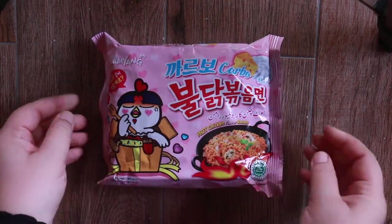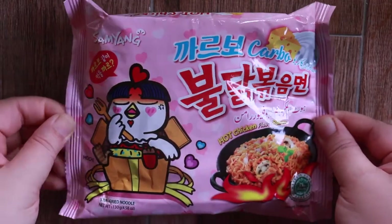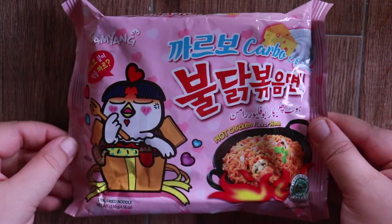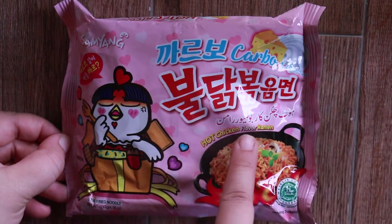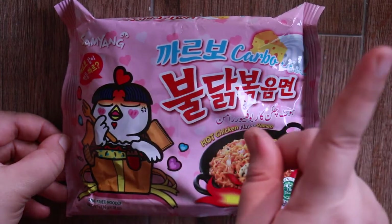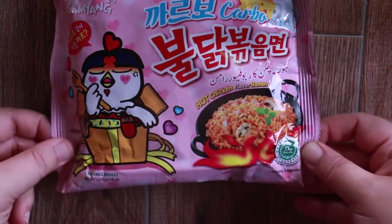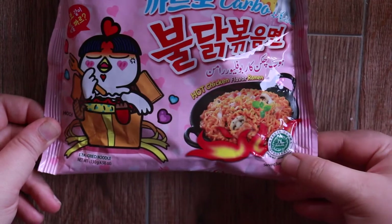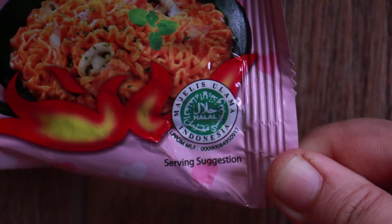Here is my purchase. I'll show you up close. Enjoying it so much. With cream and cheese. It is hot chicken flavor ramen, and I did try this in a previous video — you can watch it right here. And please, before we start, it is halal.